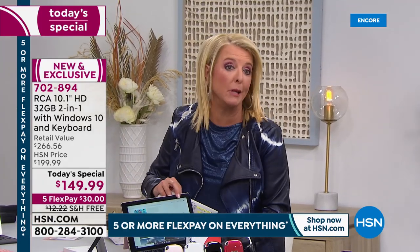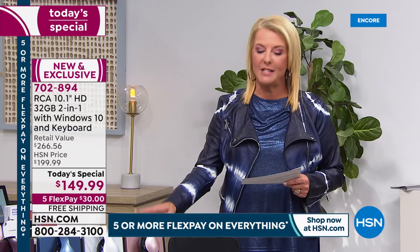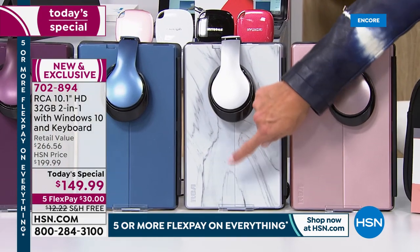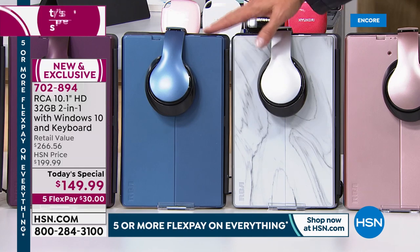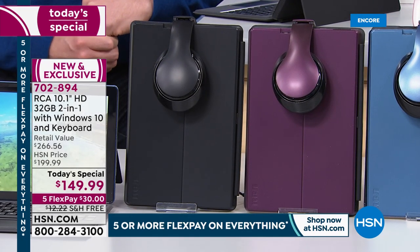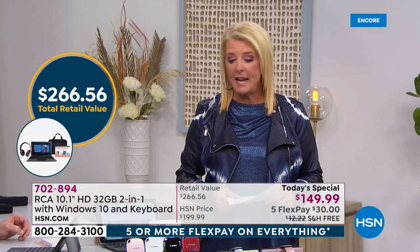Starting with colors: first is the rose gold — my personal favorite. You also get a set of real headsets with it. Then there's the silver marble — check out that marbleization, beautiful. The marble was the first to sell out in October. Next is the navy, then burgundy, and classic black. You get the keyboard, the AC adapter, a carrying bag, portable headphones, and a seven-app voucher — all included. The total value would be over $266; tonight it's $149.99 with flex pay.